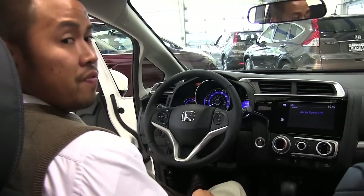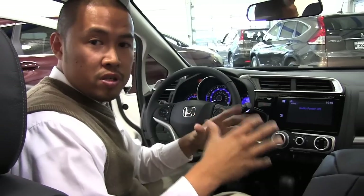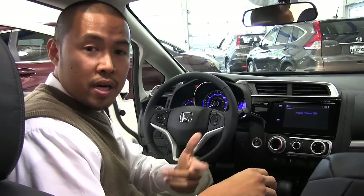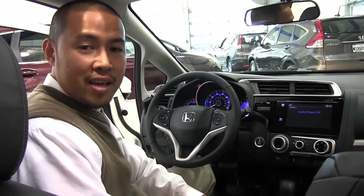So if you're looking for a vehicle that's fun to drive, fuel efficient, and extremely versatile for your active lifestyle, feel free to come see us at Berkley Honda or visit our website to check out our inventory at www.berkleyhonda.com. Thank you for watching.